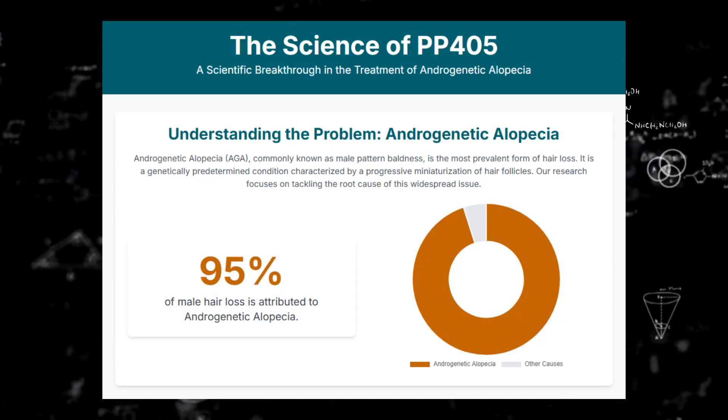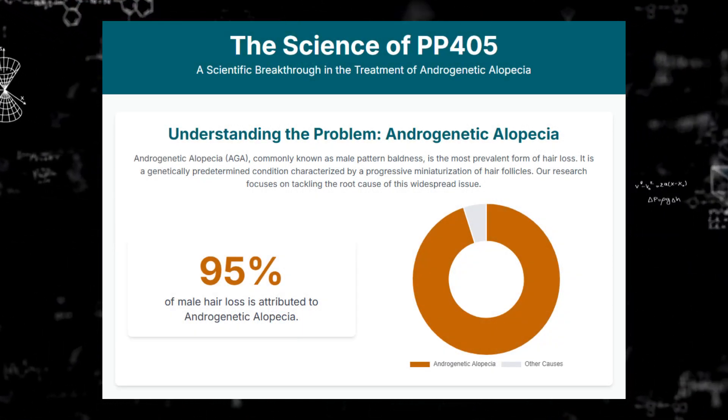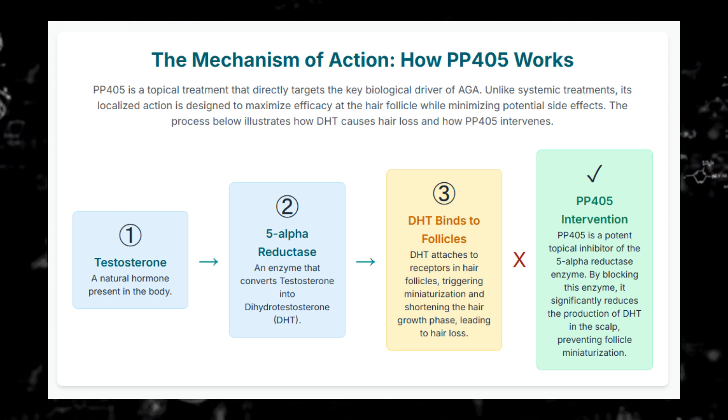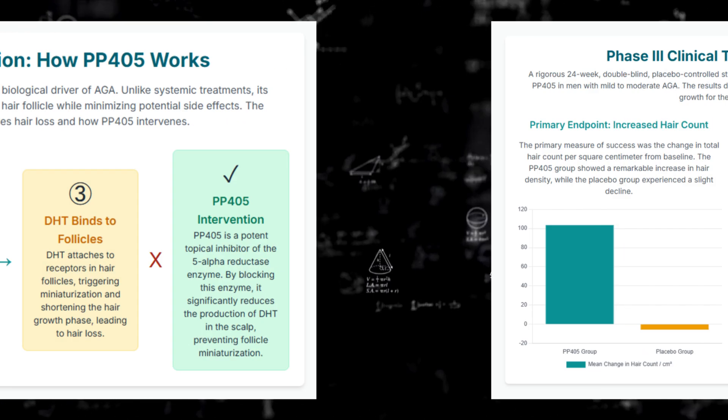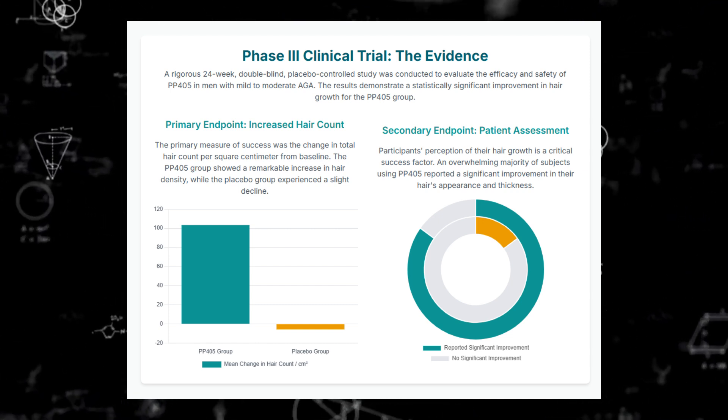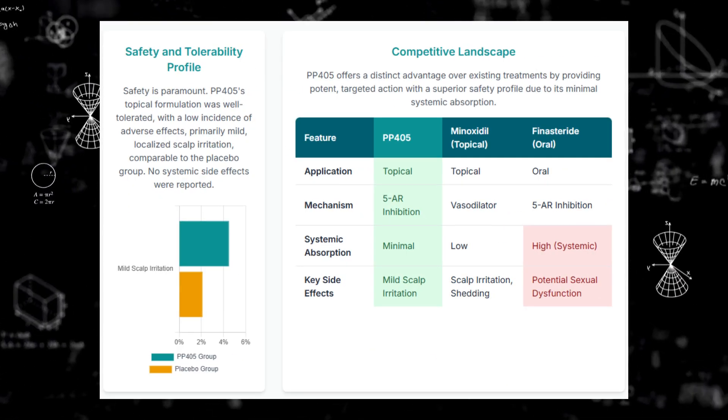Welcome back to the Deep Dive. Today, we're getting into something really interesting: PP405. It's an investigational treatment for androgenetic alopecia, AGA — common hair loss — comes out of UCLA Research, now with Pelage Pharmaceuticals, and it's making some waves.